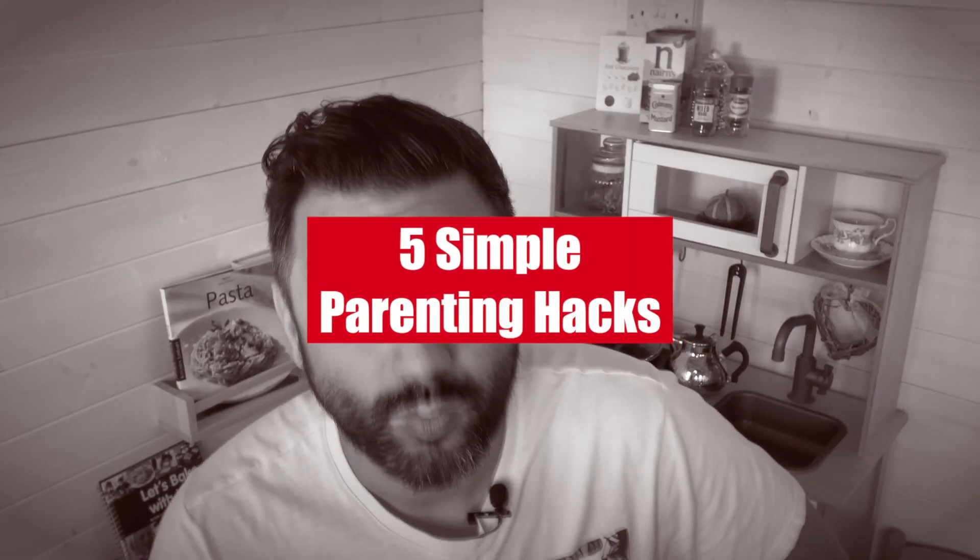Hey, my wonderful, perfectly imperfect parents and welcome to the channel. Today I'm bringing you some smart parenting hacks that will hopefully make your life as a parent a little bit easier. Now we all know that parenting can be a challenge, but with the right tips, tricks and hacks you can simplify your daily routine and enjoy more quality time with your little ones. So sit back, relax, grab a drink and let's dive into the first one.